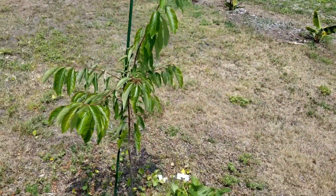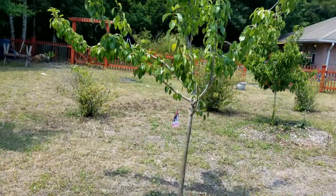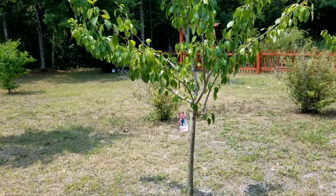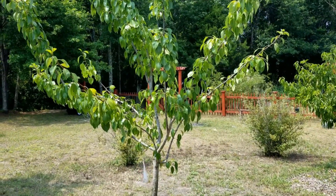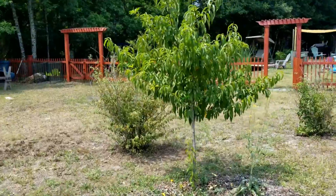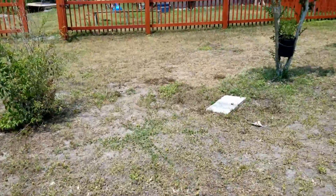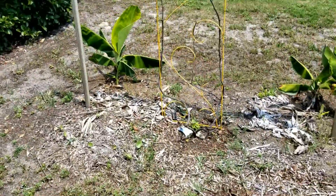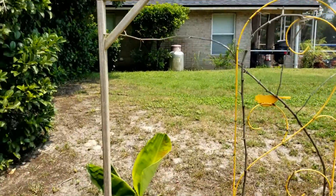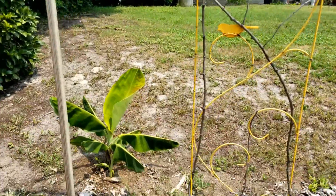My pear tree - I used weights and string to get it to go outward, and it's looking really good, holding the shape nicely. My other peach tree is doing well but had no peaches whatsoever this year, not even one. And there's a muscadine grape that hasn't done anything this year - not sure what happened. It did pretty well last year but nothing this year.